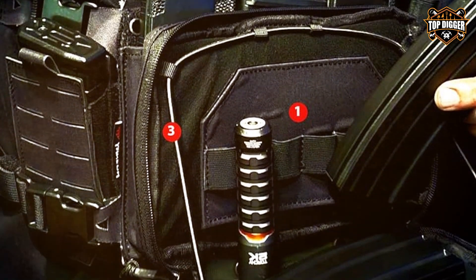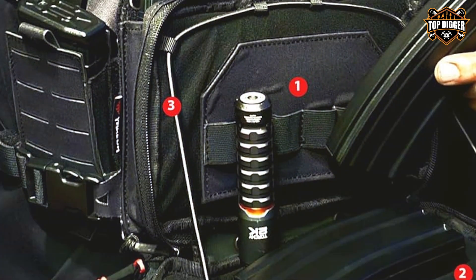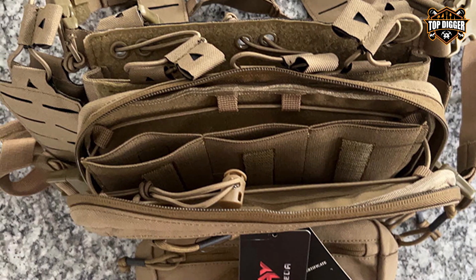The YAKGA Tactical Chest Mini-Rig 1000D Laser is designed for quick deployment and ease of use. Whether you're conducting a mission, training, or participating in outdoor activities, the chest rig offers the versatility and performance you demand from your gear.